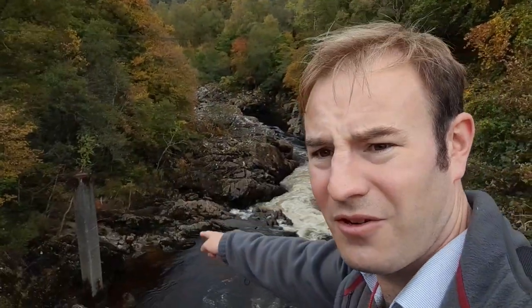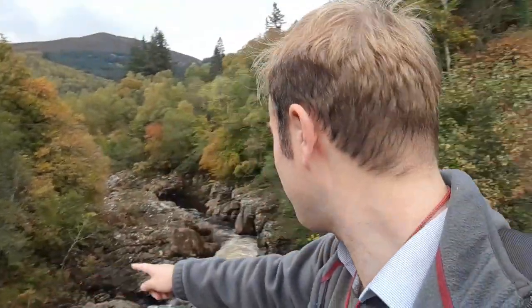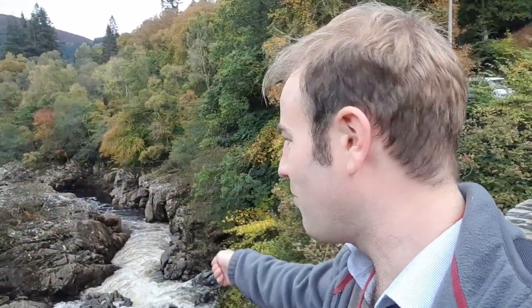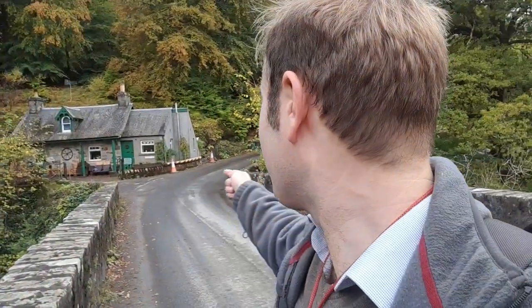Down there — wow, that's interesting. Look, there's a concrete post. Does anyone know — was there a quick bridge across there once? Let me know in the comments. Anyway, I'm going to follow the river from a bit higher above and follow it back to Pitlochry.